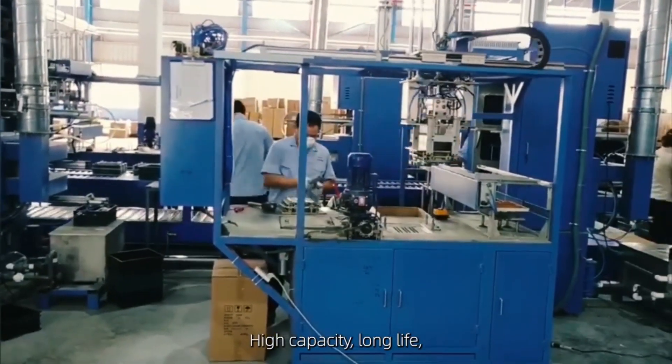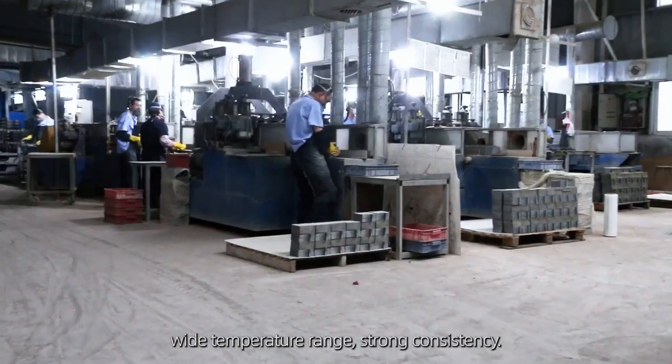High capacity, long life, wide temperature range, strong consistency.